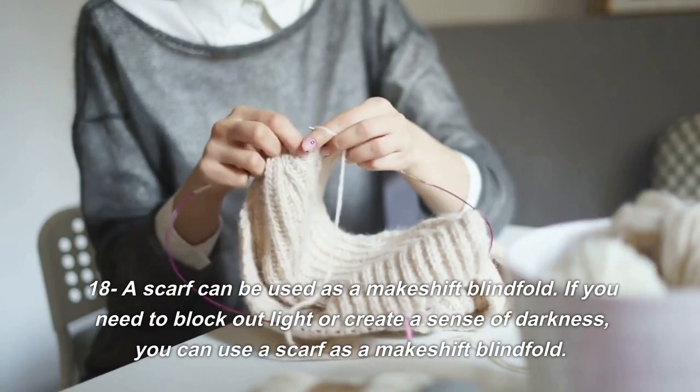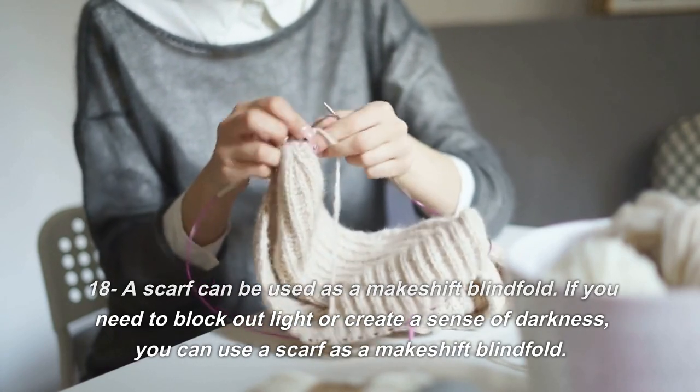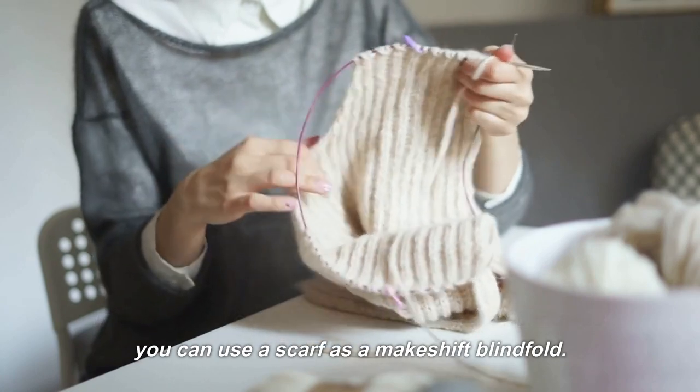18. A scarf can be used as a makeshift blindfold. If you need to block out light or create a sense of darkness, you can use a scarf as a makeshift blindfold.